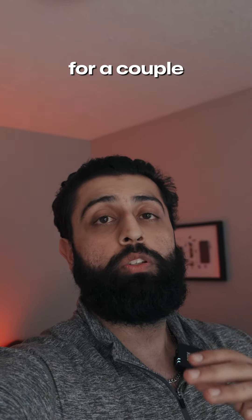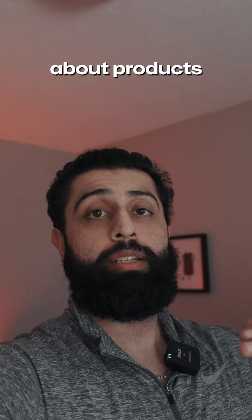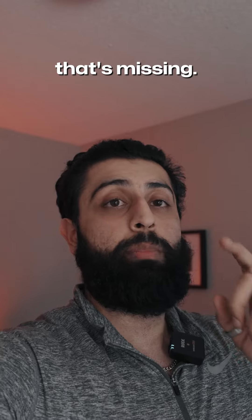We have been doing product reviews for a couple of months now and it has been so much fun. We love talking about products, their design, what makes these products unique, but we've always felt like there's something that's missing.